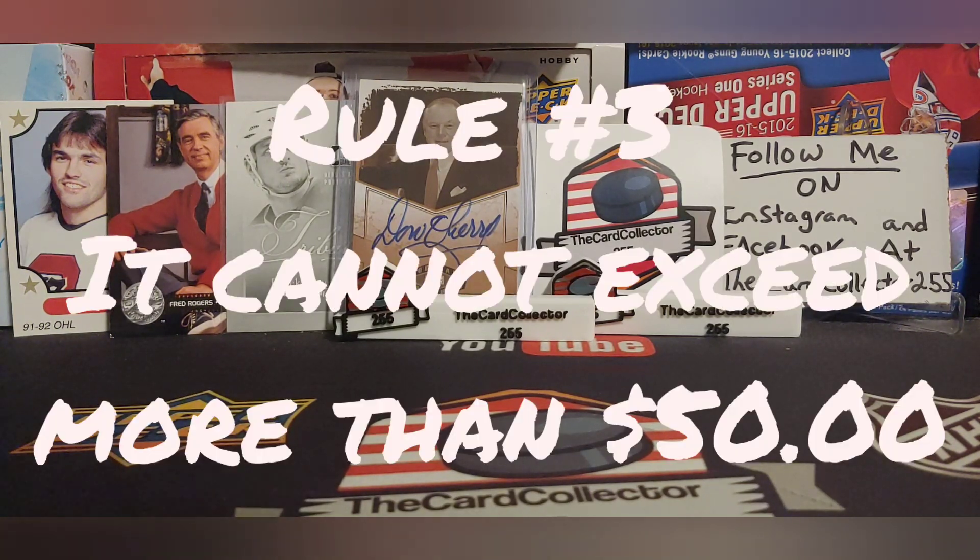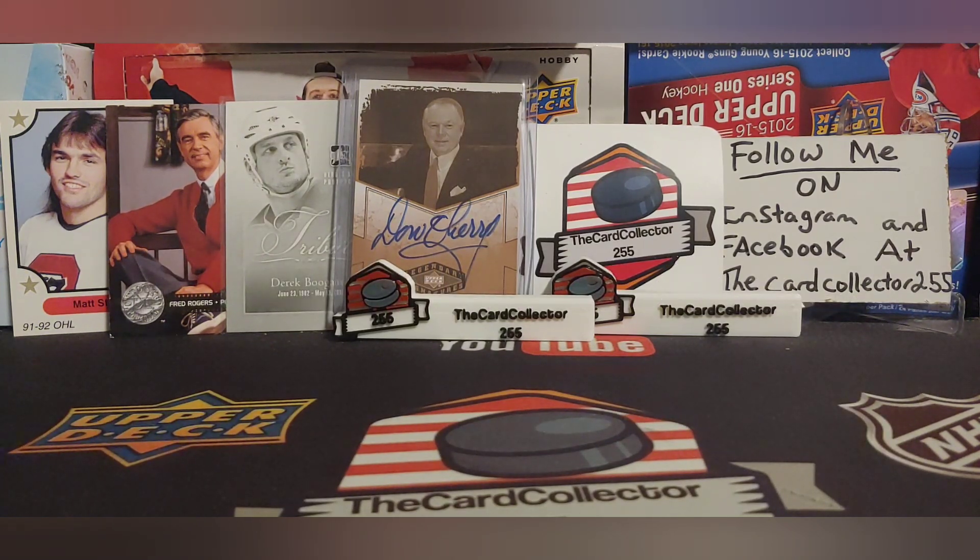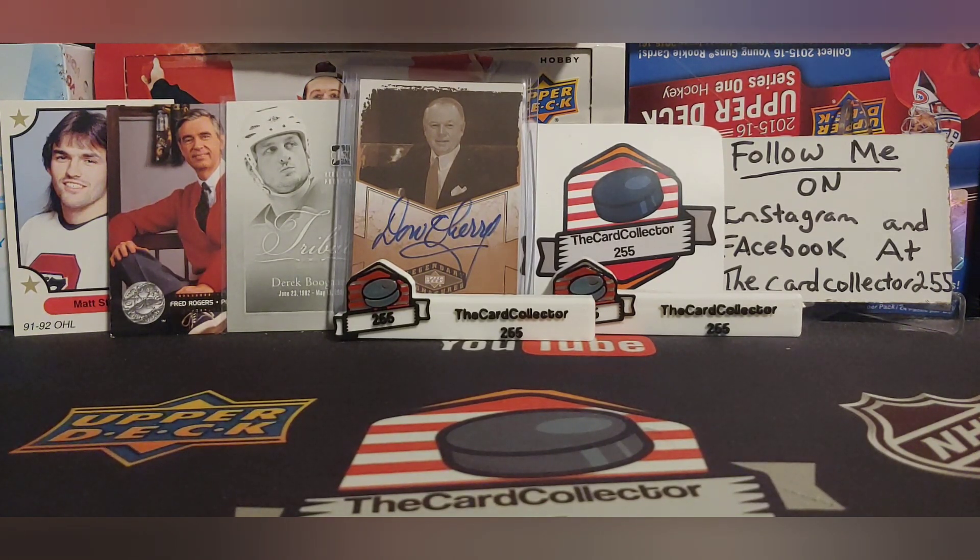Rule number three, it cannot exceed more than $50. So $50.02 is fine, $50.30 is okay, but if it's $51, that is a no-go. I have to put something back, but it has to be around the $50 mark. I'm going to take you on a little journey to my Walmart to see what they have on the shelves — maybe there's something you guys would have picked up. Let me know in the comments. Let's head into the Walmart.